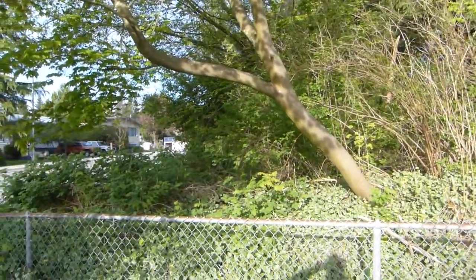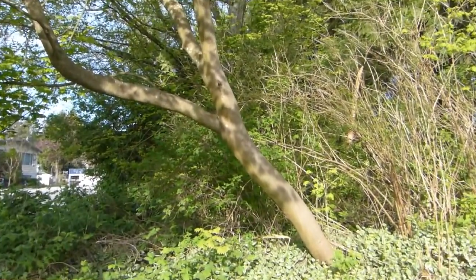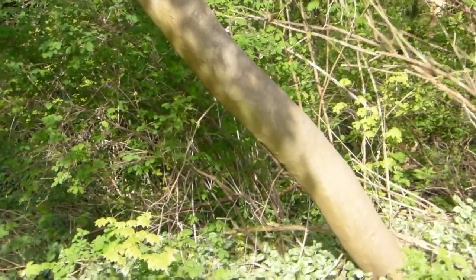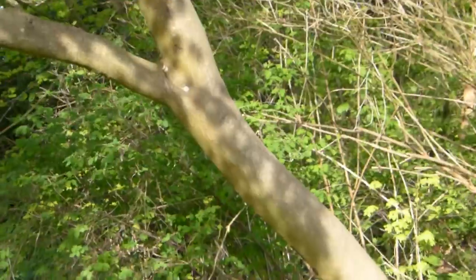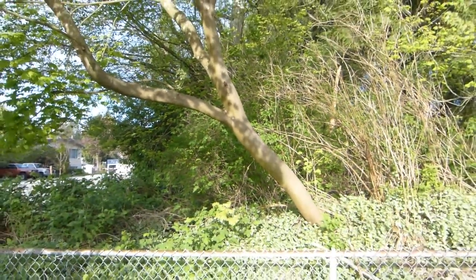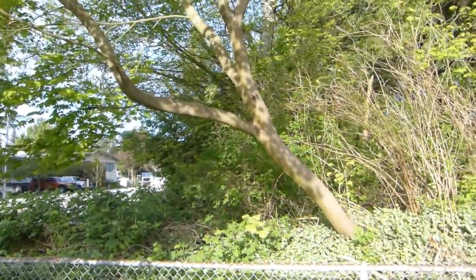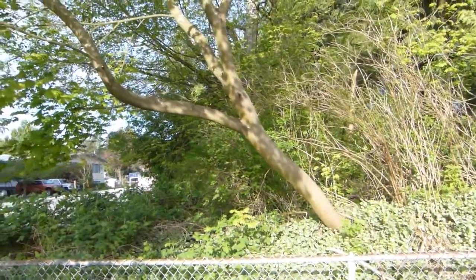It doesn't ever grow bigger than this, and they're usually found forming an under-canopy in forests. They like shade — they are not only tolerant of shade, they need shade. The bark remains smooth like this; it doesn't break up into ridges, scales, or peeling. It stays smooth, this light gray or tan color.